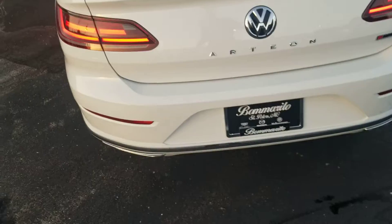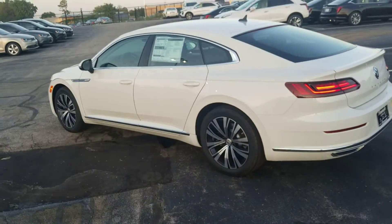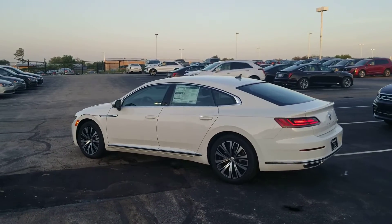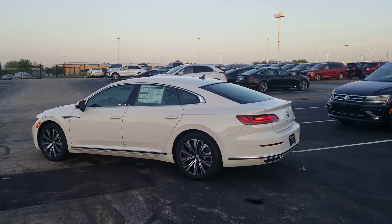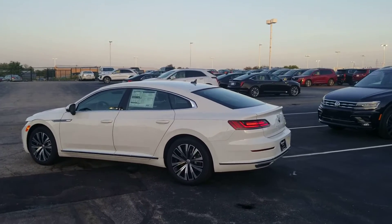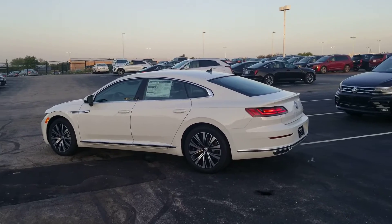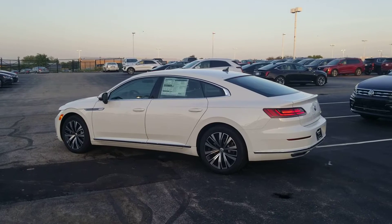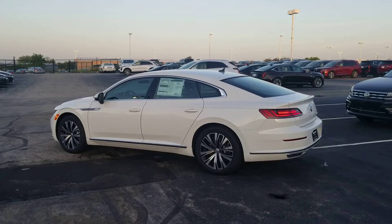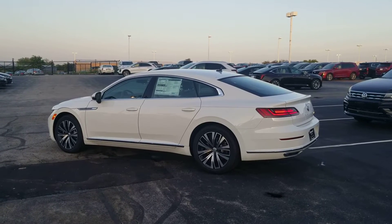The adjustable headrest on the hatch is very similar to the Audi A7 or Porsche Panamera in the way it works. If this video has helped you, please ask for me when you call or walk into the dealership — that's how I make my living. This car comes with a four-year, 50,000-mile bumper-to-bumper warranty from Volkswagen.